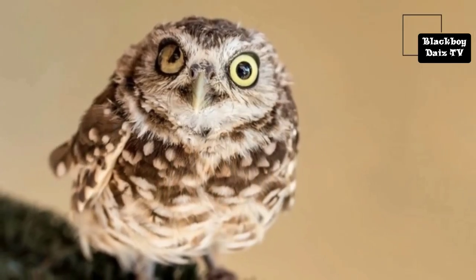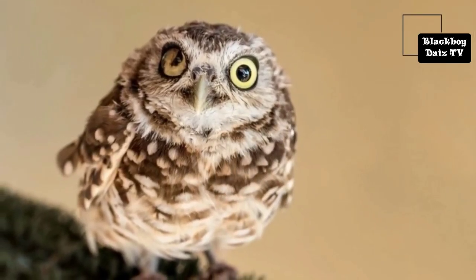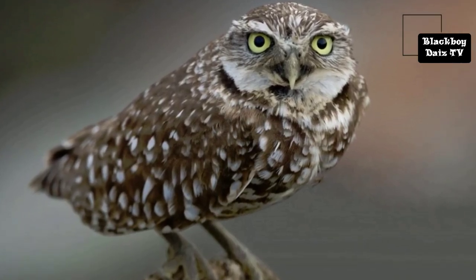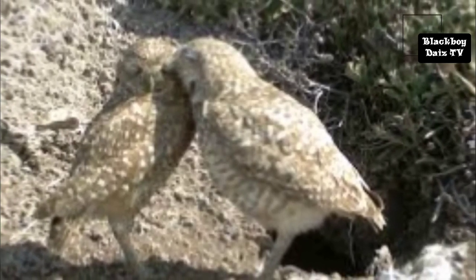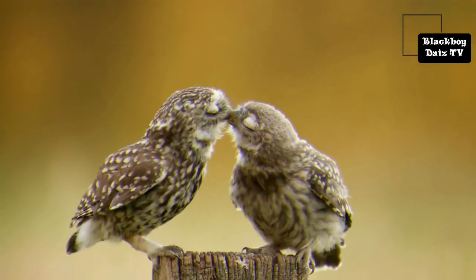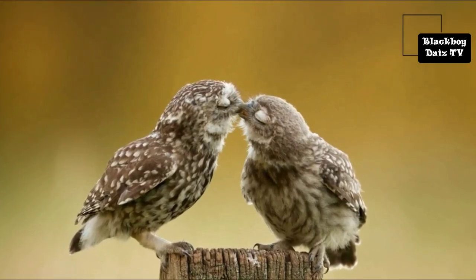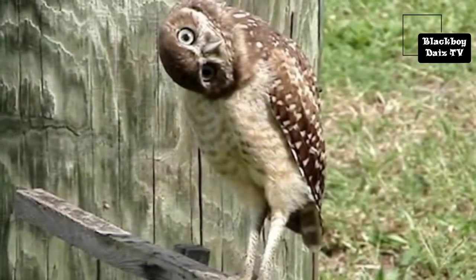Burrowing owls have bright eyes, and their beaks can be dark yellow or grey depending on the subspecies. They lack ear tufts and have a flattened facial disc. The owls have prominent white eyebrows and a white chin patch, which they expand and display during certain behaviours, such as a bobbing of the head when agitated.